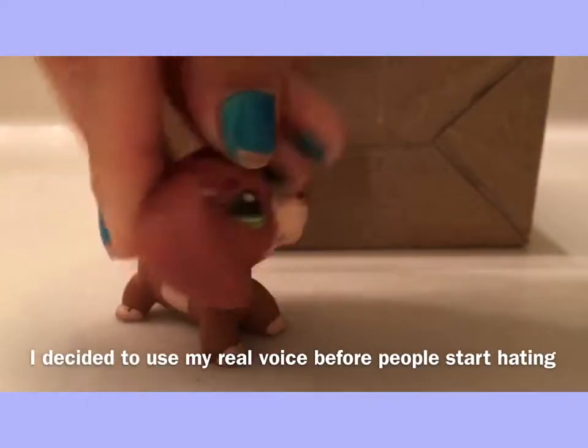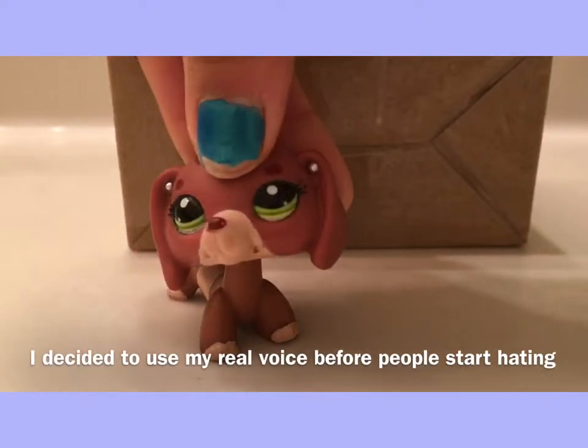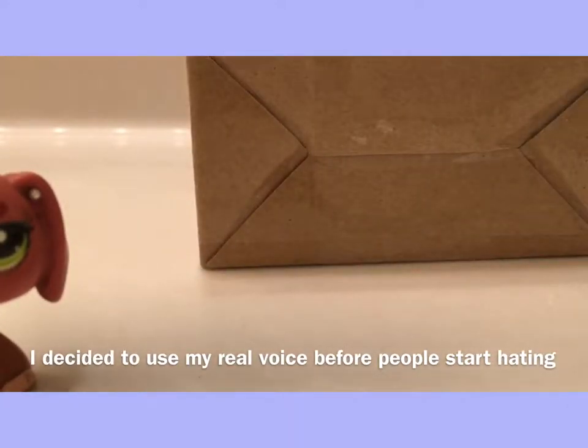Hey guys, so right behind me is an LPS package. I'm going to get right to it. You guys can find out which LPS it is — I'm not going to spoil it for you guys. I hope it's turned over like here because this is the only way I'm seeing that you can open it.